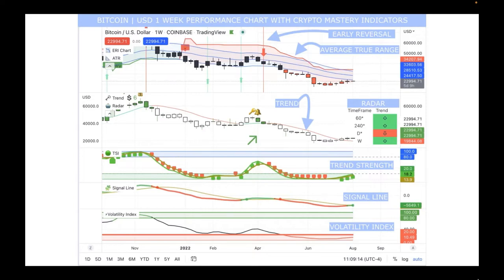The Average True Range is still in a downward trajectory. The trend indicator — with its key, bell, and 1-2-3 count — confirms that Bitcoin is still in a downward projection on a one-week analysis. The radar indicator shows Bitcoin trending upward on the 60-minute and 4-hour averages but still trending downward on the one-day average, while the one-week average is trending upward.